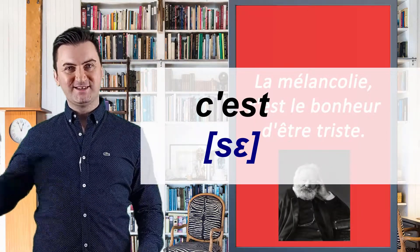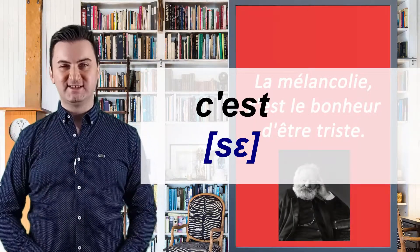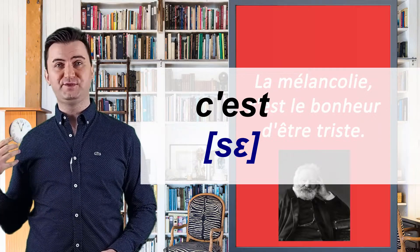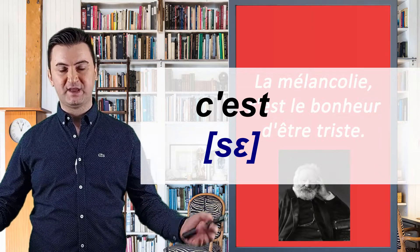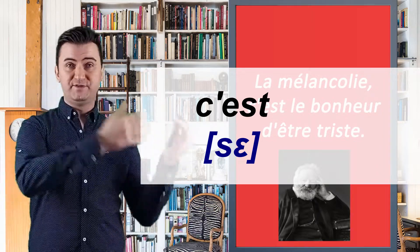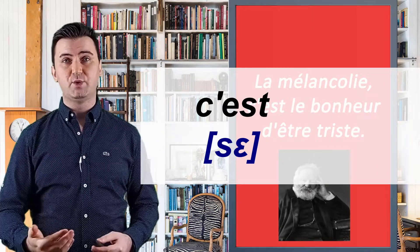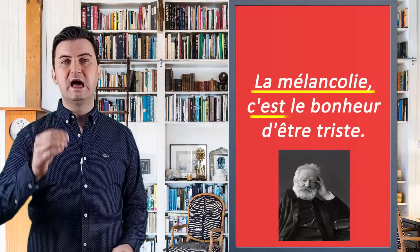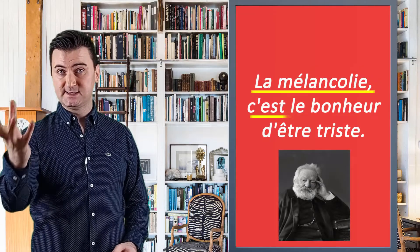The hardest part is now behind us — it's getting easier. And look, here is a word that we have already learned in our previous video: "c'est." I invite you to watch the previous video for the details of this word. Let's continue our sentence. So let's repeat from the beginning: "La mélancolie, c'est."